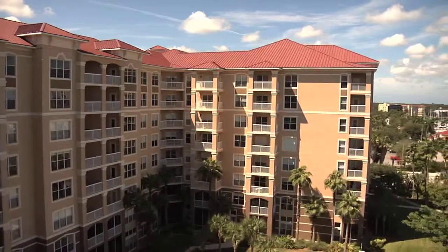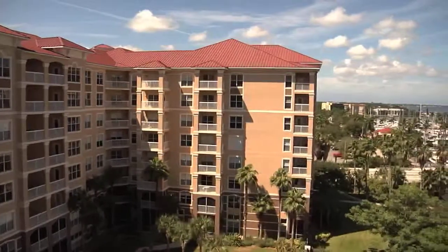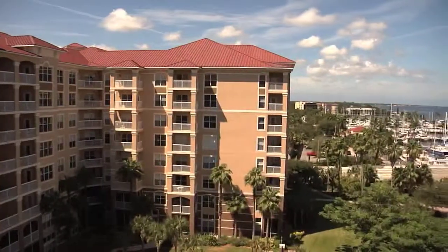Ideally situated on the Manatee River in downtown Bradenton is the Promenade at Riverwalk, a luxury condominium that offers the best of everything, starting with the location.